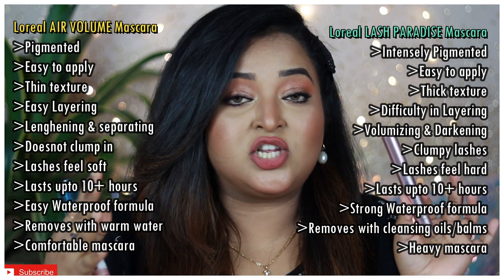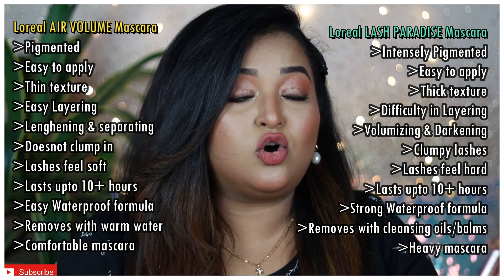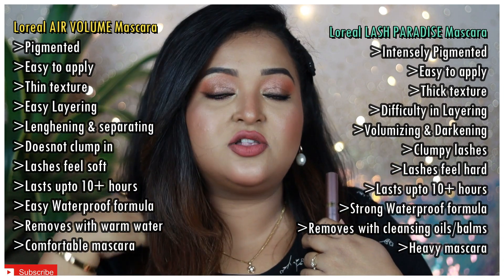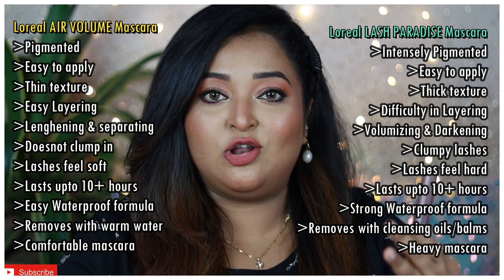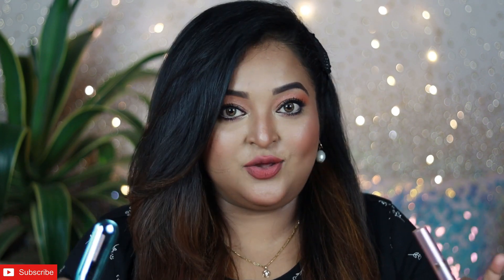If you want something more volumizing, more black and intense-looking, with a false lash effect, that is even more stubborn and long-wearing — something for brides or special occasions when you need your mascara to last a really long time — then definitely try the L'Oreal Lash Paradise. Both are waterproof, both are very long-wearing, both are my favorites, and both look very similar on the eyes. I'm going to use both on a daily basis. You can buy either one and you'll have an amazing mascara.